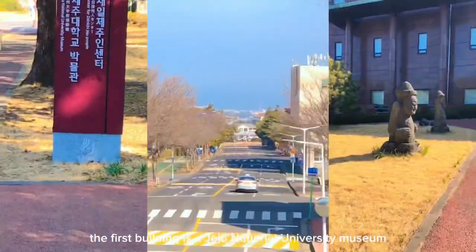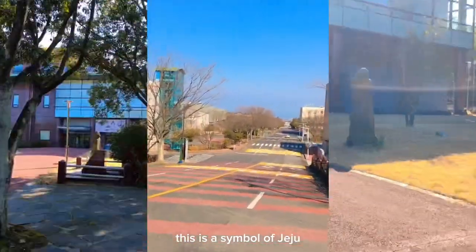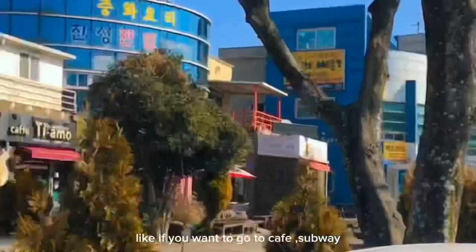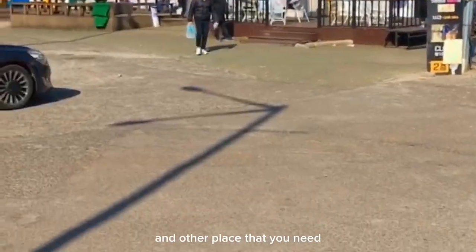The first building is the Jeju National University Museum, and it also has a statue on it. This is a symbol of Jeju. Near the main gate, you can see so many stores that sell everything you need, like a cafe, Subway, a convenience store, and other places.